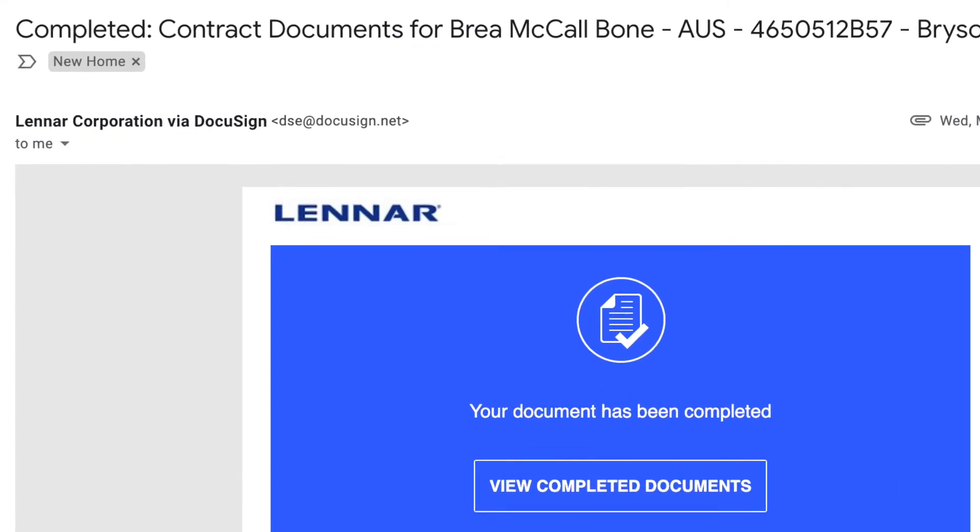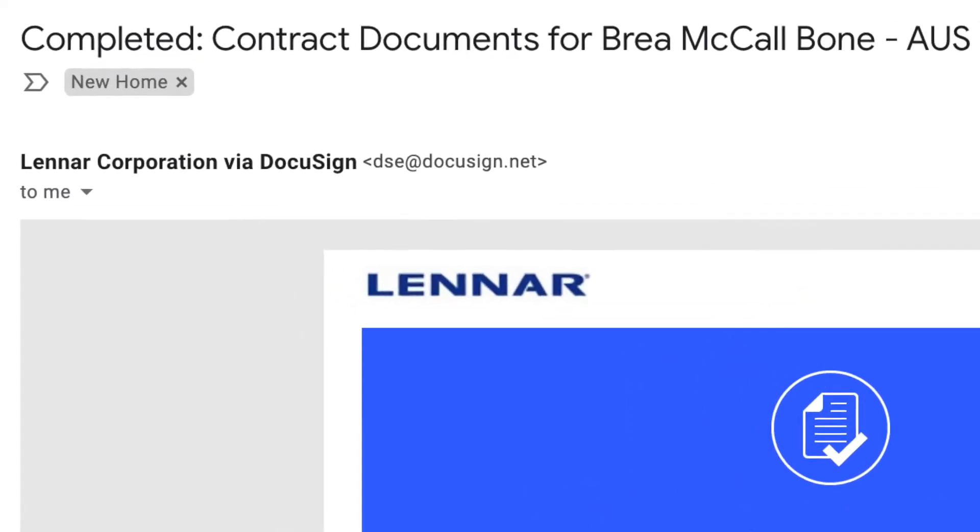Hi everyone, I'm Bria Bone, your Austin, Texas real estate professional with the Bone Team. In this video, I'm going to go over my personal experience buying a new home from a builder. So let's jump right in. It is March 18th and I am officially under contract as of last night to buy my very first home. Let's jump right into where I am in the process.